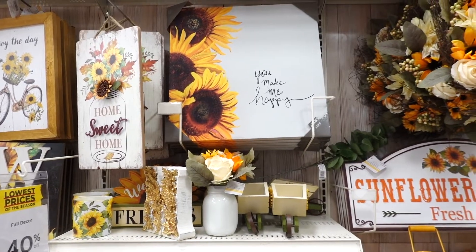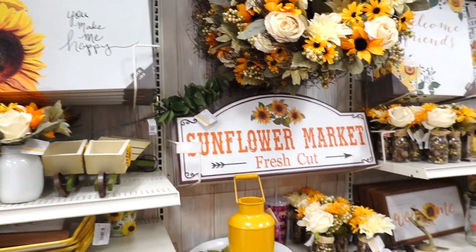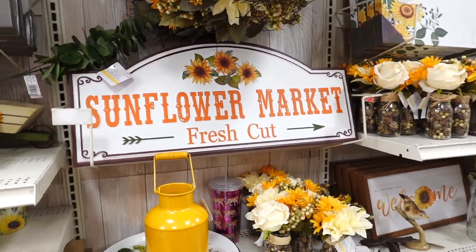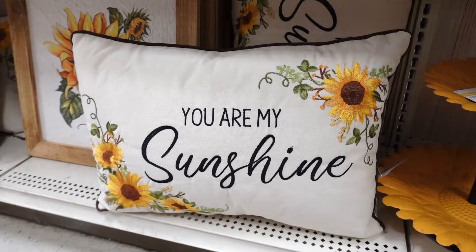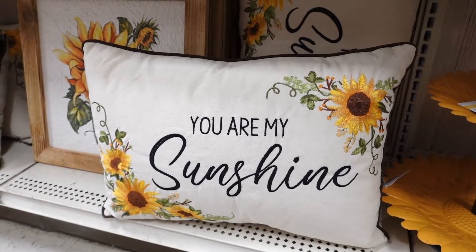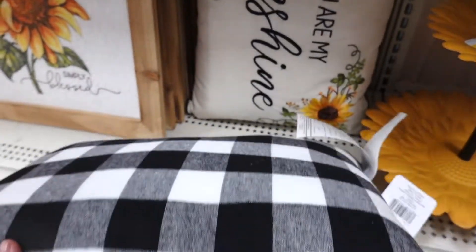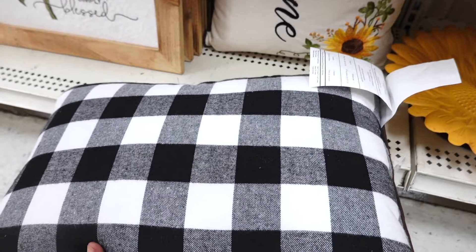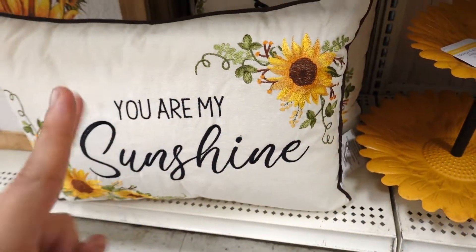I really like the sign that says 'You Make Me Happy' — that is so cute! I love the sign that says 'Sunflower Market' — so adorable. They have this cute pillow that says 'You Are My Sunshine' and I think it's reversible, so you could actually use it on this side too with the buffalo check. I like stuff like that where you can use it for two different things.